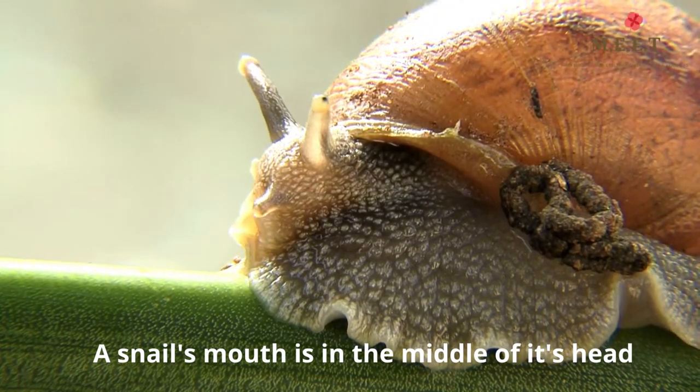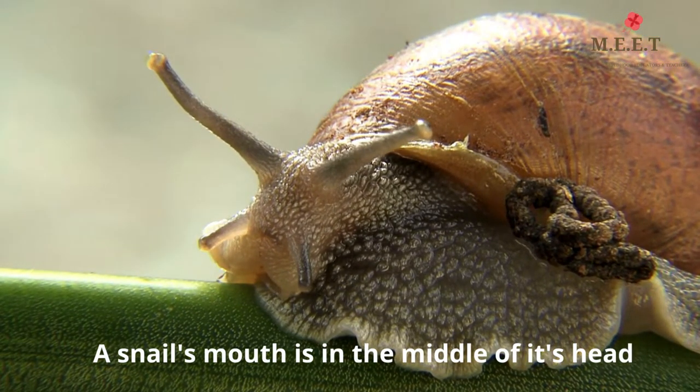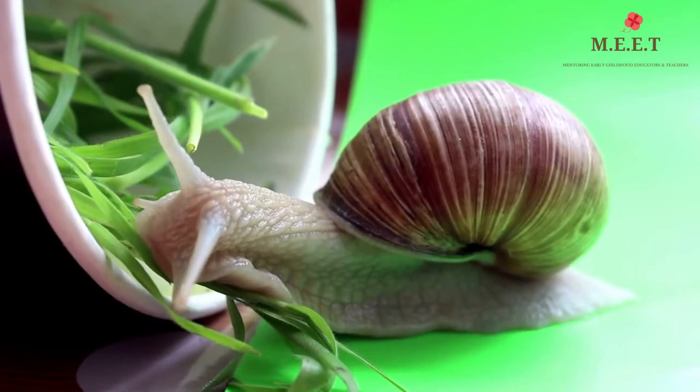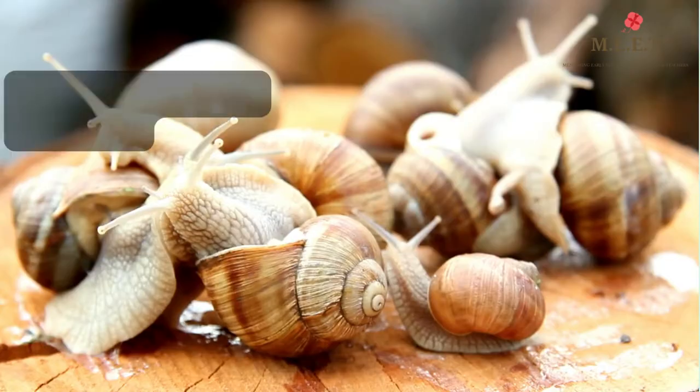A snail's mouth is in the middle of its head. They eat plants, algae, chalk, and do you know that sometimes they even eat each other?